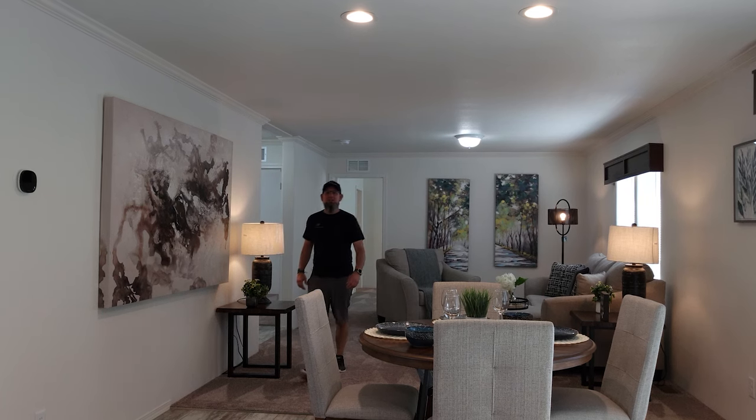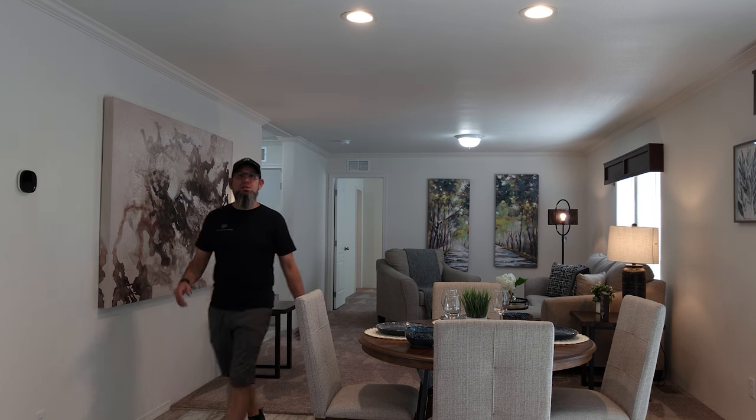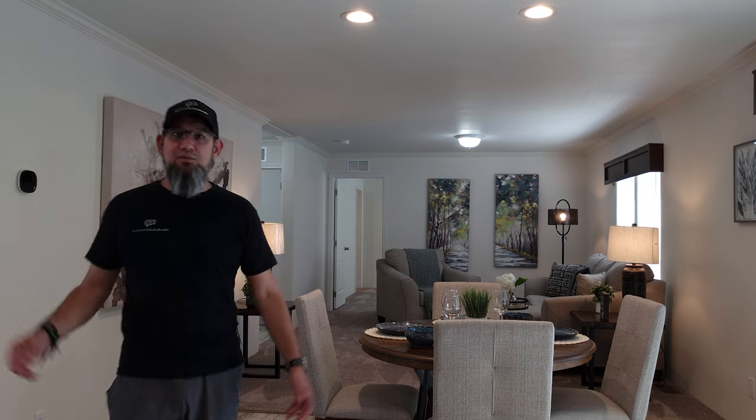Hey everyone, it's Will with ManufacturedHomes.com, welcome back to Where's Will's Manufactured Home Tours. Thank you for stopping by today. I'm out in Pasco, Washington, visiting the Homeboys, and I found us an affordable four-bed, two-bath built by Schultz that I think we should take a tour of. So let's head on outside.